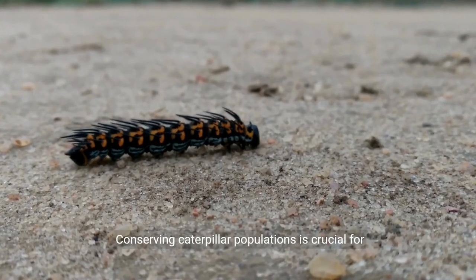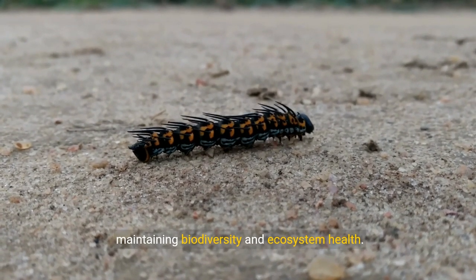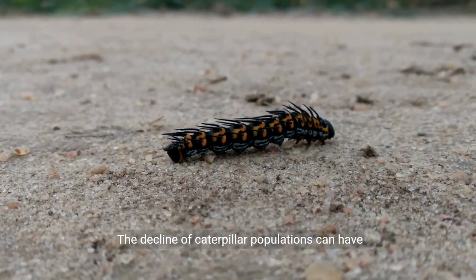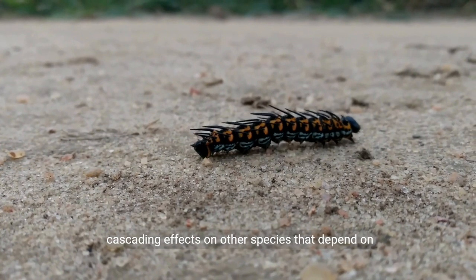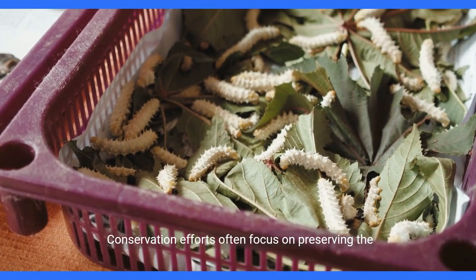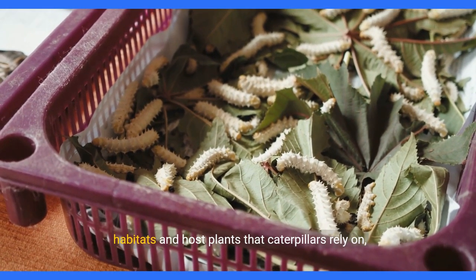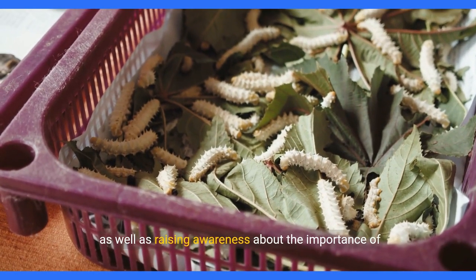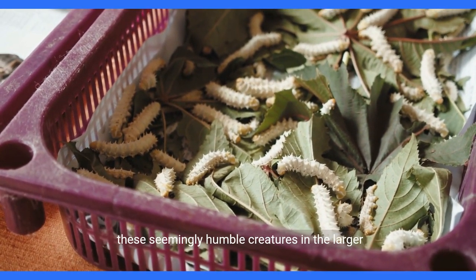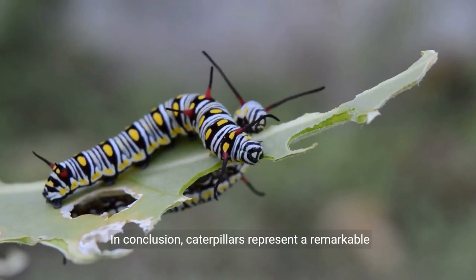Conserving caterpillar populations is crucial for maintaining biodiversity and ecosystem health. The decline of caterpillar populations can have cascading effects on other species that depend on them for food. Conservation efforts often focus on preserving the habitats and host plants that caterpillars rely on, as well as raising awareness about the importance of these seemingly humble creatures in the larger ecological context.